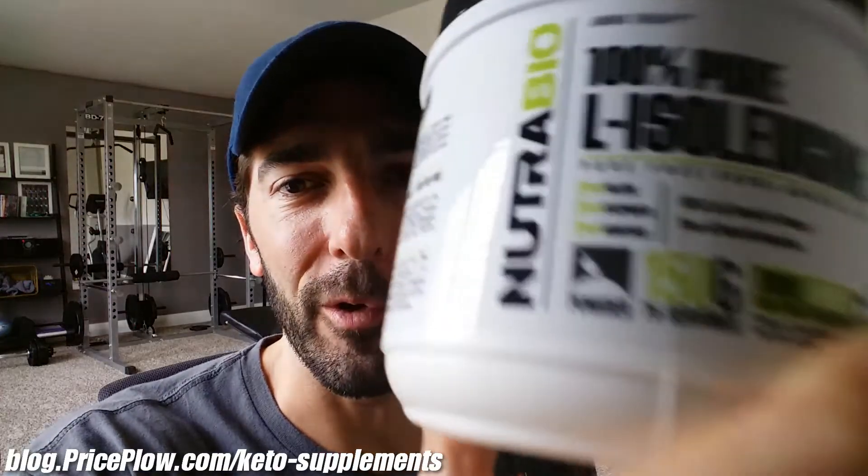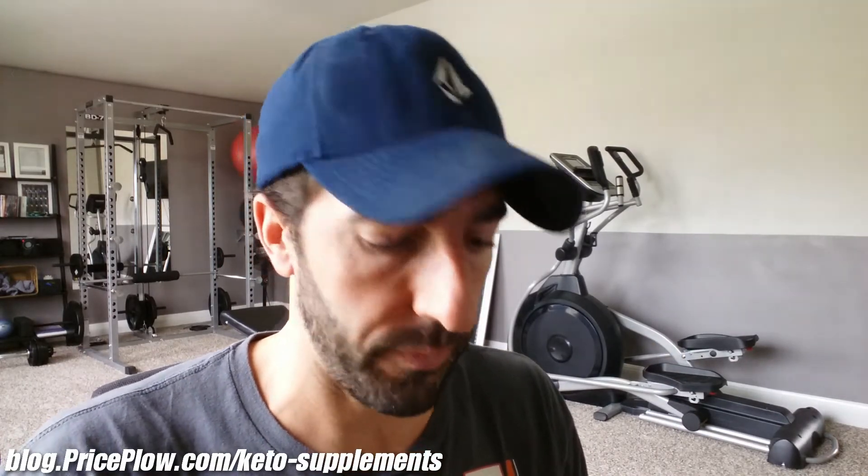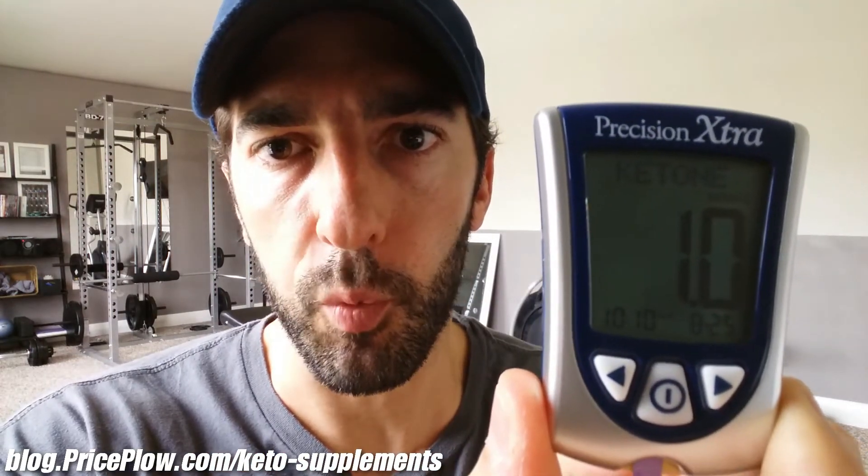Day two for isoleucine - and it's actually two days later, my facial hair doesn't grow this fast. Let's see where my blood sugar is at: 84, pretty normal range. Where will the ketones start today? It's 1.0 - right there, on ketosis.